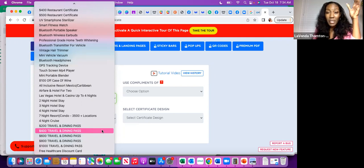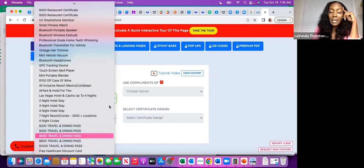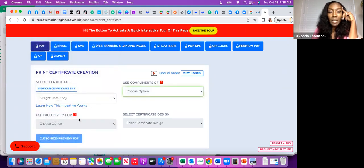I give smaller-value types of things because the products and services I sell are not expensive. But if you have an expensive product — like if you're in real estate selling houses — maybe you want to give away a thousand-dollar travel and dining pass. If you're just incentivizing someone for getting on a webinar, you might want to give them a two-night or three-night hotel stay voucher.